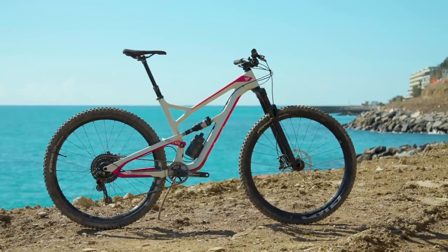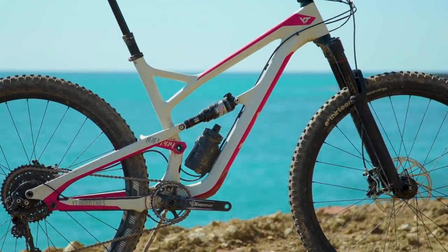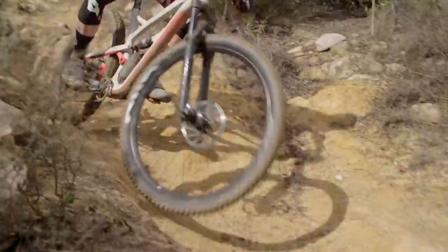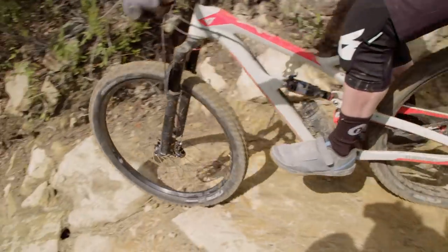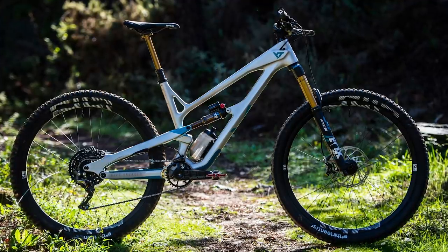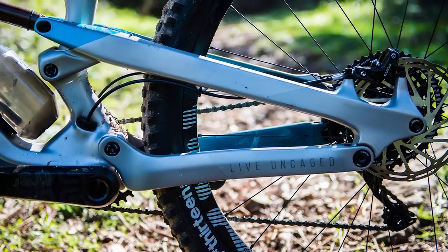In 2018, YT's Jeffsie CF Pro won our Trail Bike of the Year, and for one very good reason — it was incredibly fun to ride and I loved every minute on it, despite the fact that it wasn't actually perfect. In 2019, YT have just released their latest version of the Jeffsie CF, and as you'd expect it's longer, slacker, lower, and it pedals better.